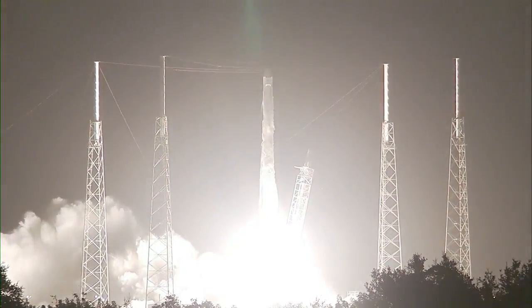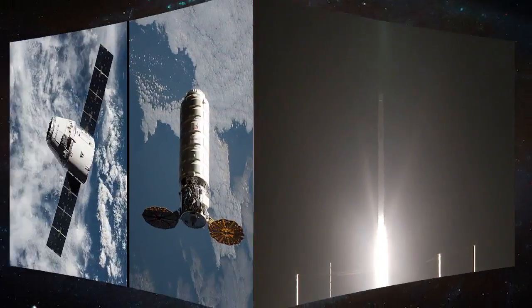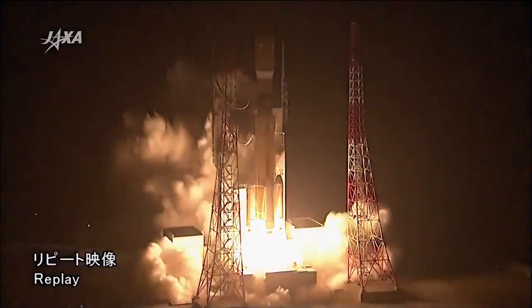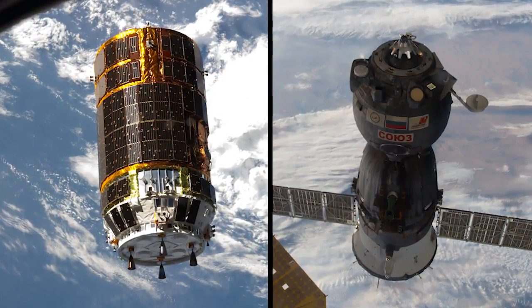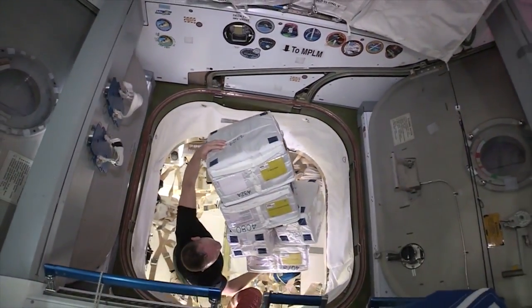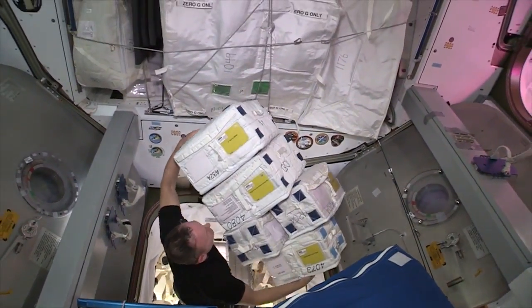Seven cargo ships made the journey to the station to deliver tons of supplies to the crews on board. They included U.S. commercial craft like SpaceX's Dragon and Orbital ATK's Cygnus, and spaceships from our international partners, including the Japanese HTV and the Russian Progress. We typically resupply often enough to have about six months' worth of food, water, and other consumable items on the station, not to mention flying new science experiments as frequently as possible to get the most use out of our orbiting laboratory.